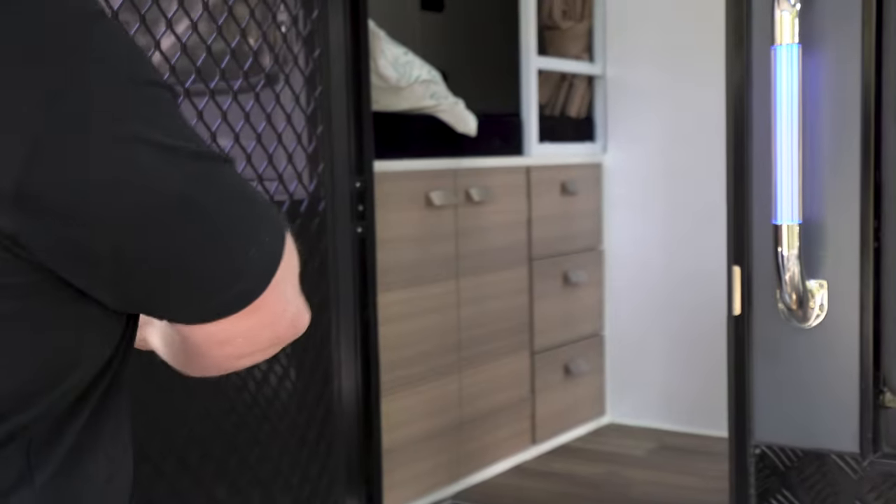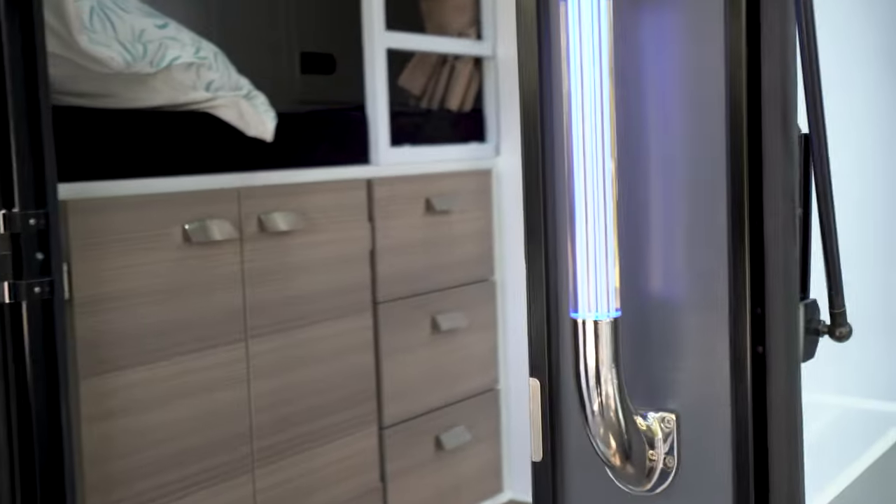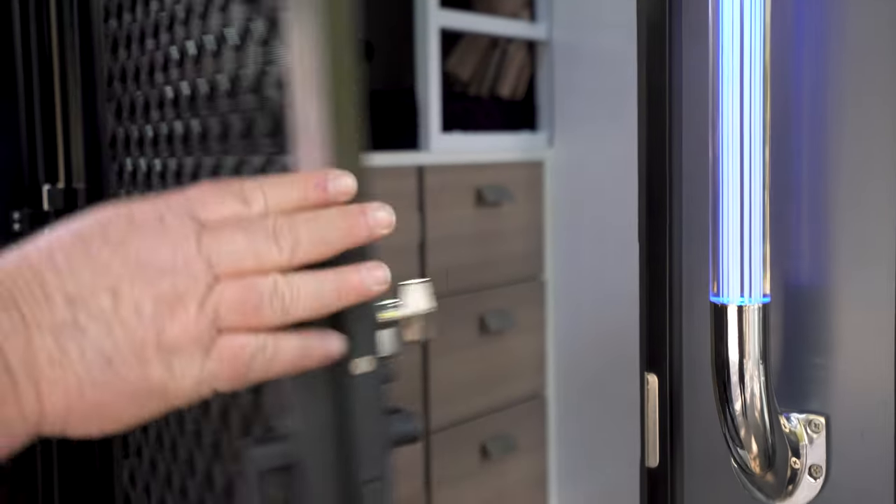Let's look at what the inside of the Yarra looks like. First of all, an illuminator handle, electric step, and a split door so you can have a fly screen door.